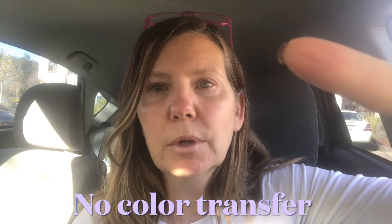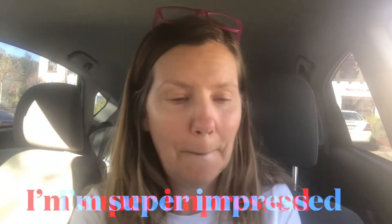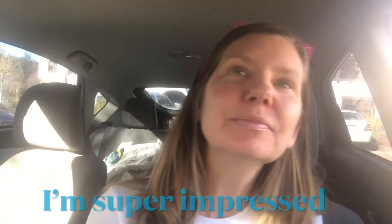I don't see where it came off on the mask — though my mask is black on the inside and outside so you wouldn't really see a transfer. So let's try the white paper. It doesn't come off. It stays on.